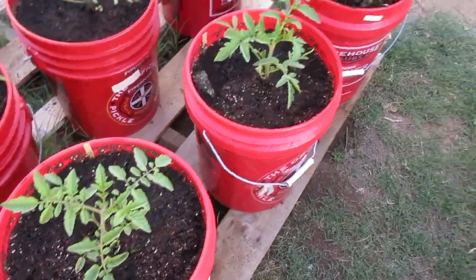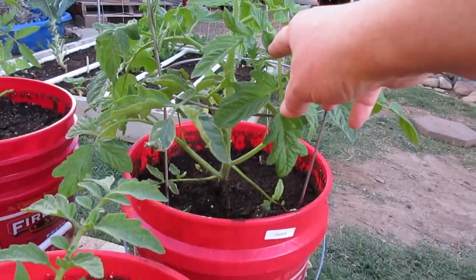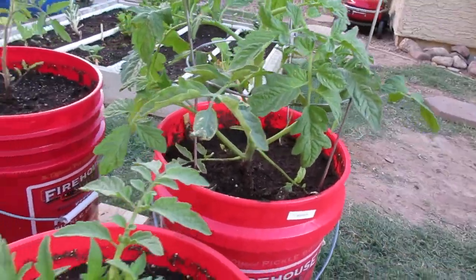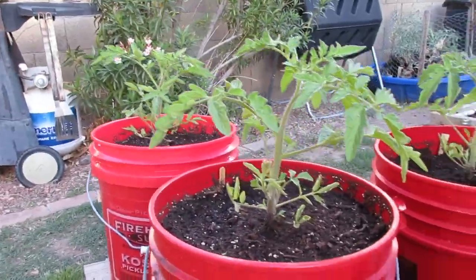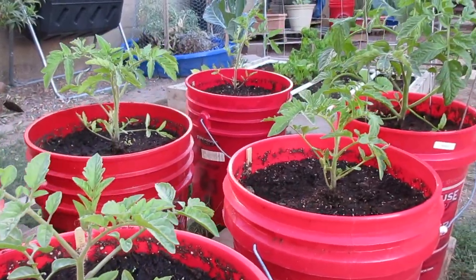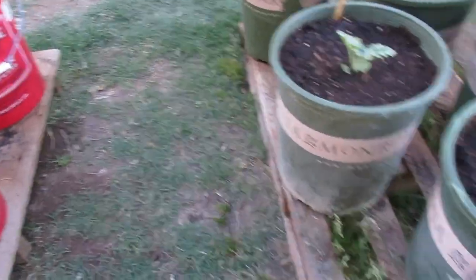Let's start over here with the tomatoes — look at this mamma jamma. We had some super high winds last week and she was starting to lean over to this side, so I went ahead and got her in a cage. Lots of her friends over here are getting to be really nice heights now. I'm going to talk to you in a minute about all the good stuff that we did to feed the plants yesterday.